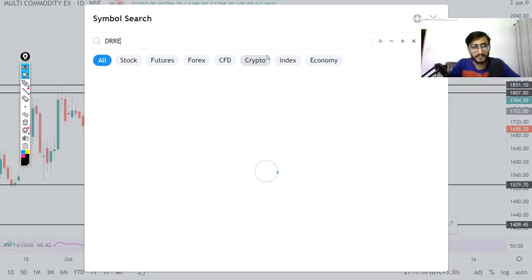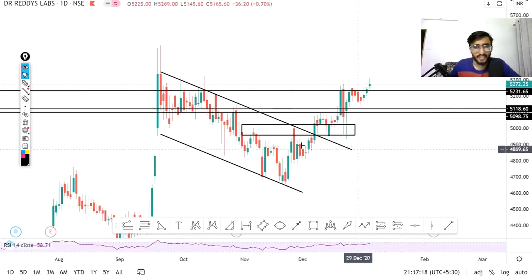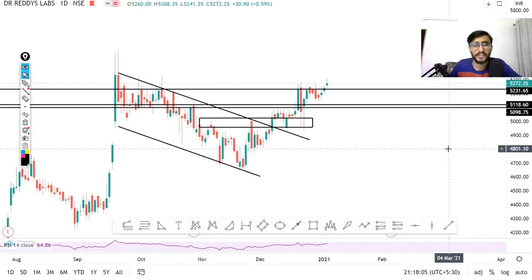Next stock is Dr. Reddy's. Check a similar kind of breakout — you will see a head and shoulder pattern breakout from this level. This line has multiple resistances — the first time it broke out, after that a strong move continued. You can see all candles: no red candle closed below it. So it has given a closing in today's trading session and fresh buying is generated. The stock is currently trading at around 5272 and you can buy targeting almost 5300.